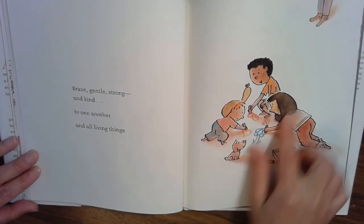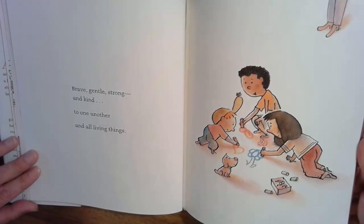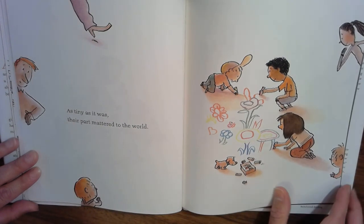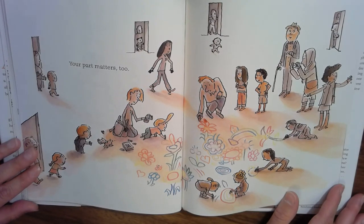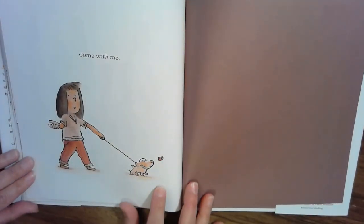What I like about this illustration is that we start to see some grown-up feet over here in the corner. As tiny as it was, their part mattered to the world. You can see there's more people who are coming — they're interested. Your part matters too. Come with me. And that's how the book ends.